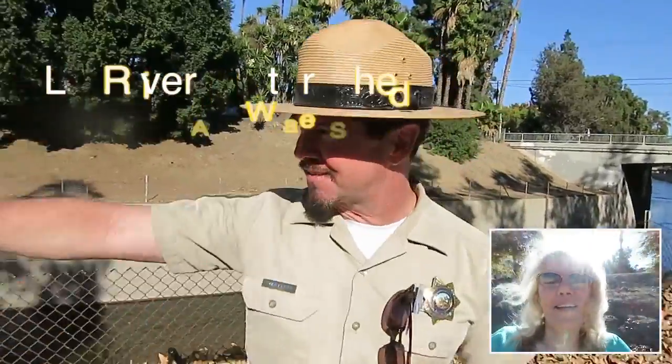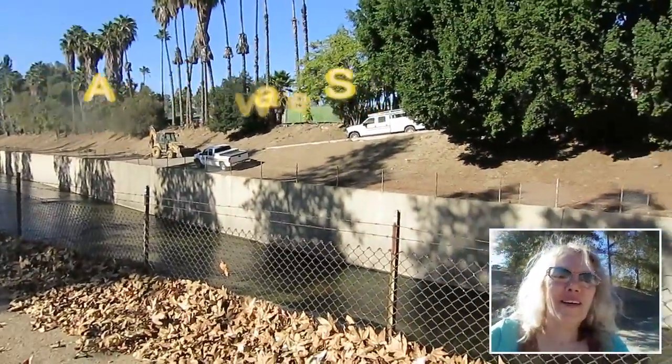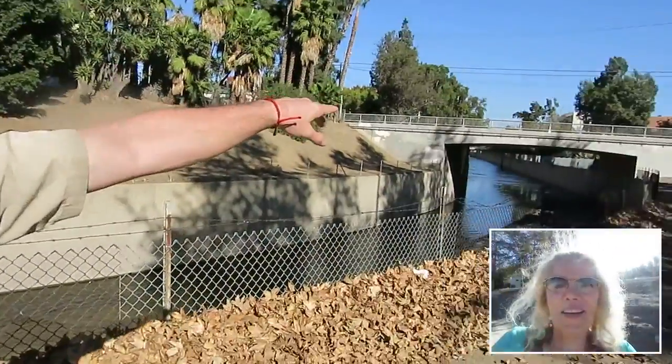What I want to explain to you is that this is part of the LA River watershed, and this water that you're seeing today comes from the Tillman Water Plant where they filtrate all the water. It comes through Sepulveda Basin all the way down to here, down to Fletcher Drive, down to the LA Basin, all the way to Long Beach. So this is actually clean water that you're seeing right now.